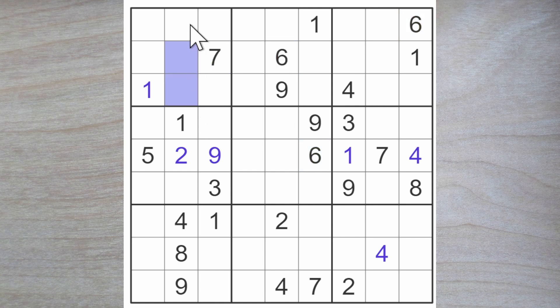Seven blocks here and here. Six and six block here and here, so here's a six. Three and five here. Seven now here and here. Eight here and here. We also need a six, and we need a four for these squares.